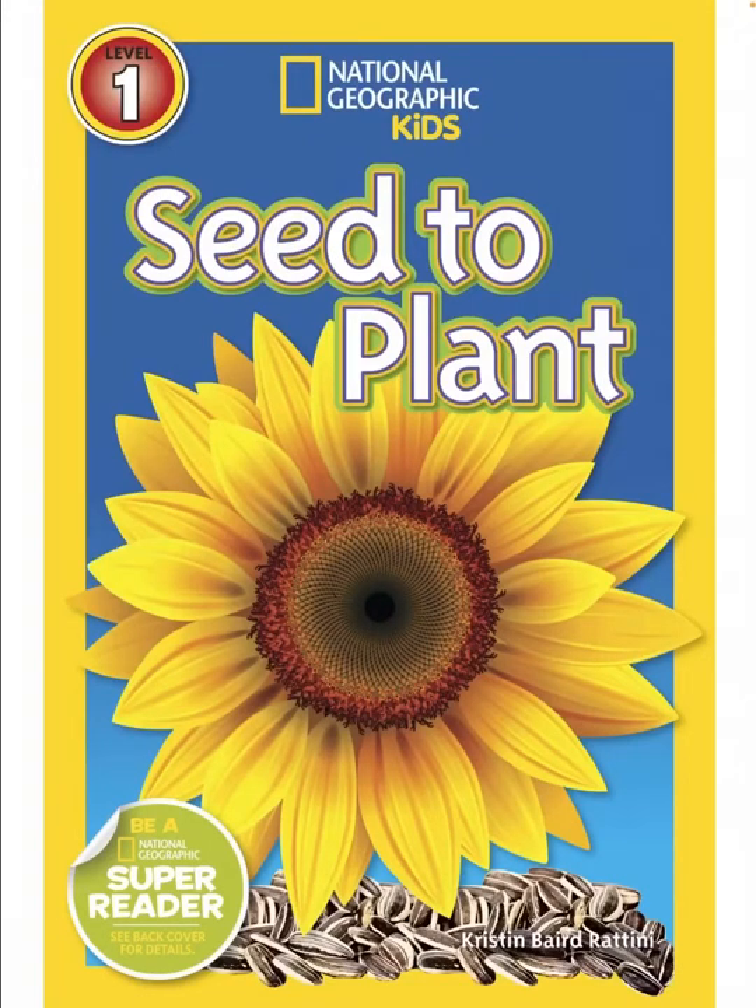National Geographic Kids: Seed to Plant by Kristin Beard-Rattini.